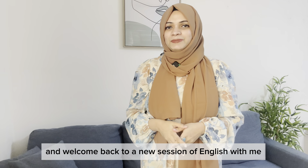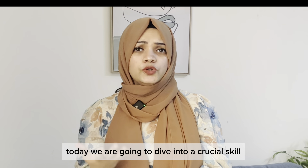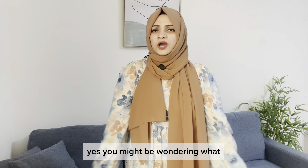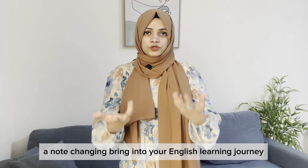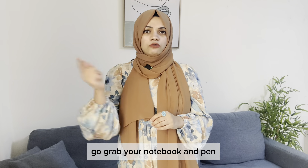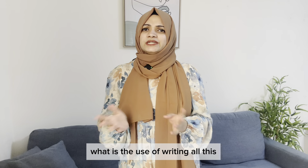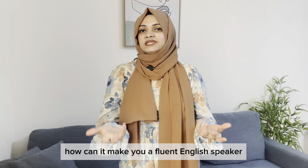Hey everyone, this is Narin, and welcome back to a new session of English with me. Today we are going to dive into a crucial skill that can super-charge your English learning journey: effective note-taking techniques. You might be wondering what note-taking can change in your English learning journey, and how it can make you a fluent English speaker.